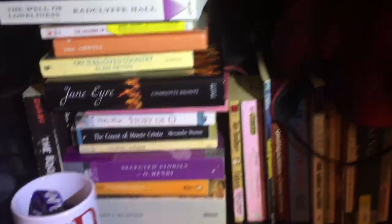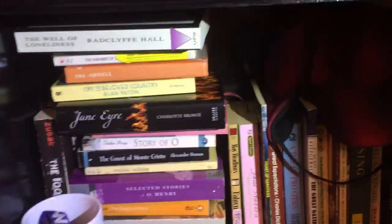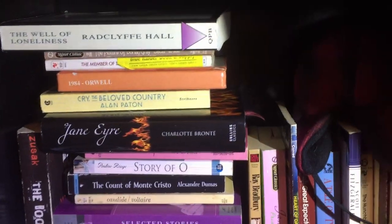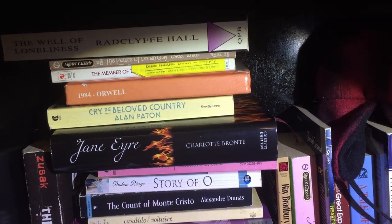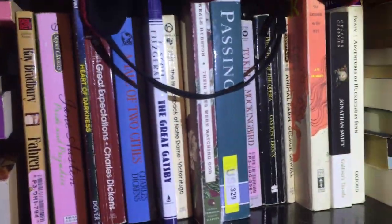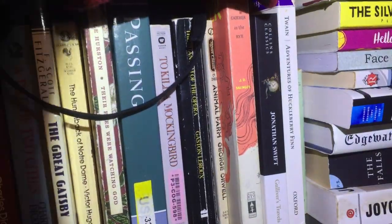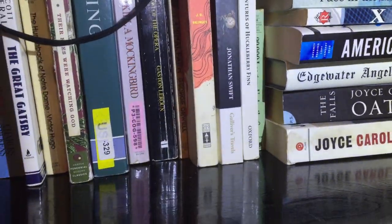Moving on to older literature — anything from the 1960s and before I put in this category. The Well of Loneliness is the next one I'd like to read — it's a lesbian classic — and we have The Picture of Dorian Gray, Member of the Wedding, so kind of more queer literature and then onto other classics. A lot of these I read for school, actually all of them except Animal Farm, Phantom of the Opera, Gulliver's Travels, and 20,000 Leagues Under the Sea — I read those for class. I was an English major, so most were from college. Above all of these, we have my Holden Caulfield hat, which is going to follow Catcher in the Rye wherever it goes.